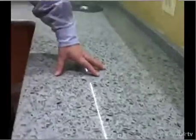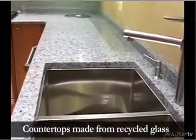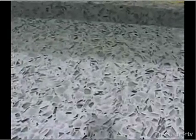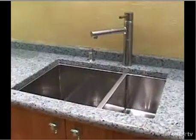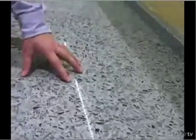The countertops are Vetrazzo counters, and they are green because 85% of what goes into them is recycled glass. This one here is made from Coke bottles, but they can also do them in green glass from Tanqueray bottles or sky blue from vodka bottles. The key to this is, again, it's 85% recycled glass.